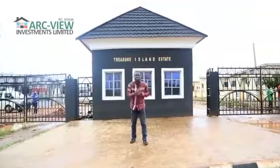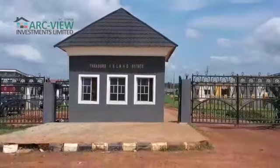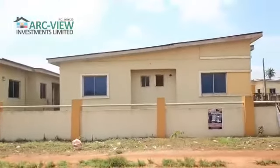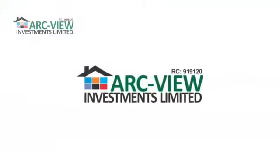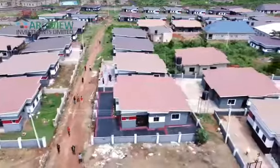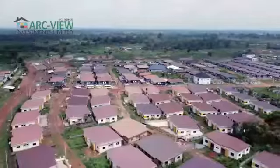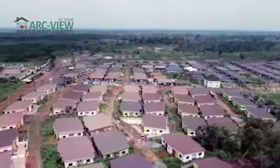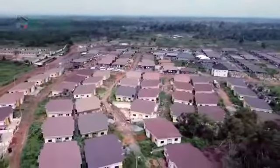It's my pleasure to be standing here at Treasure Island Estate Phase 1 in Moe of Fada — a wonderful estate from the stable of Arcview Investment Limited. Currently in this estate, we have over 700,000 units, a mix of two-bedroom apartments and three-bedroom bungalows here in Moe of Fada.